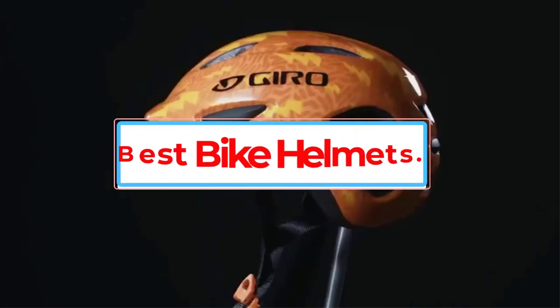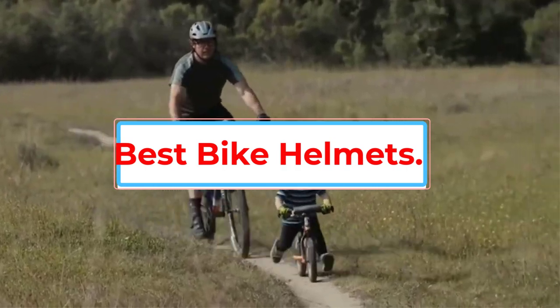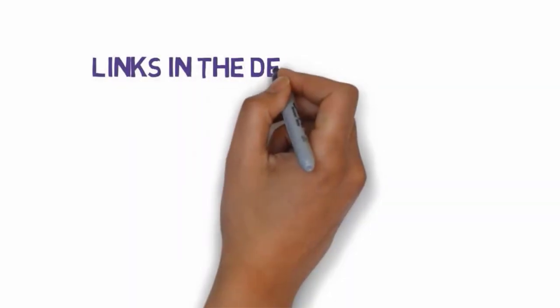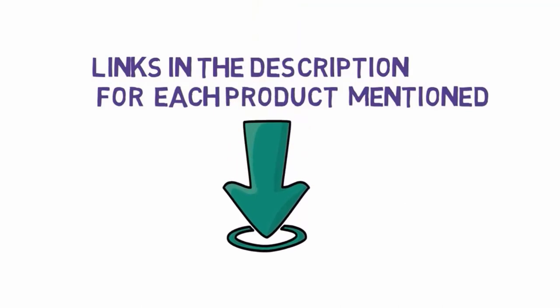Are you looking for the best bike helmets? In this video, we will look at some of the 8 best bike helmets on the market. Before we get started, we have included links in the description, so make sure you check those out to see which one is in your budget range.